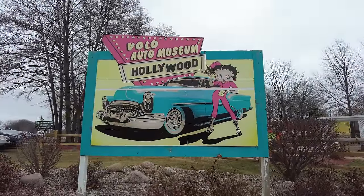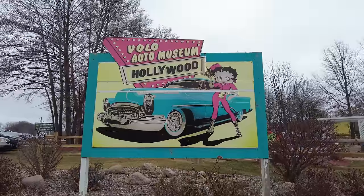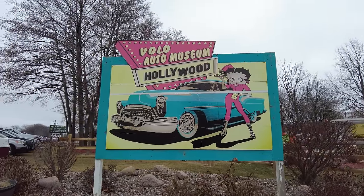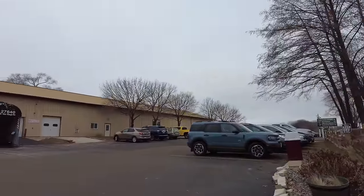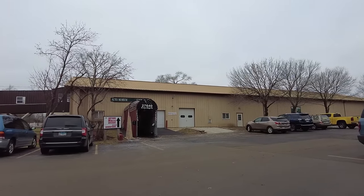Hey everybody, welcome back to a new video. Today we are checking out some Hollywood and some other interesting cars at the Volo Auto Museum just outside of Chicago. I've heard a lot of good things about this place and I'm going to take you in with me to check it out right now. Let's go see what we can find.